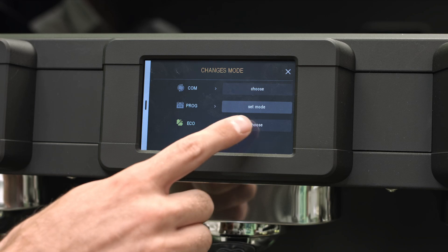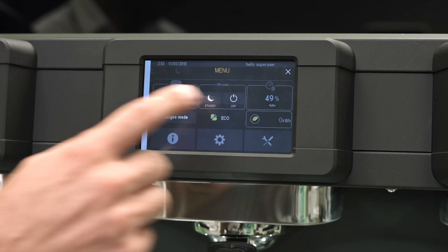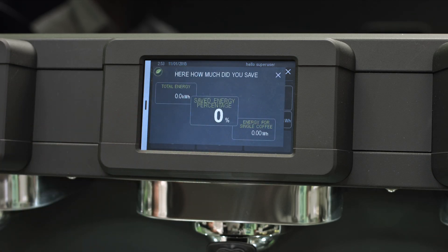The last mode is ECO, which is based on the self-learning capability of the machine. In fact, it stores the workload and operates based on that. You can also monitor energy savings. With this concept, you can save 47.6% of energy during standby mode and 30% when the machine is in operation.